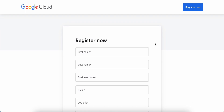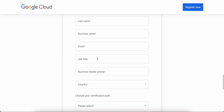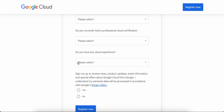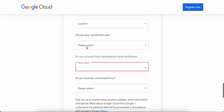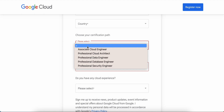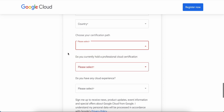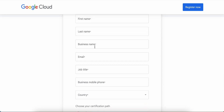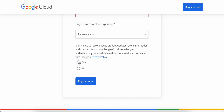To register for this program, you just need to provide your first name, last name, business name, email address, and job title — pretty self-explanatory. If you have any prior cloud certification you can select that. Also select whichever certification path you have in mind; for example, as a beginner to Google Cloud I would pick Associate Cloud Engineer. Make sure you fill in all the details, agree to receive emails and notifications, and click Register.